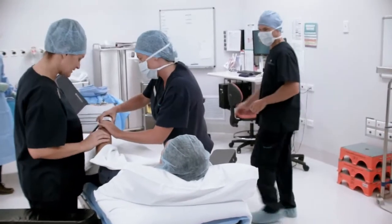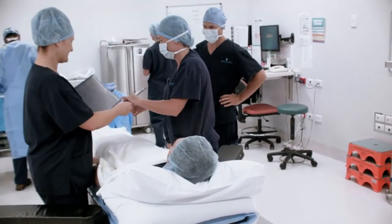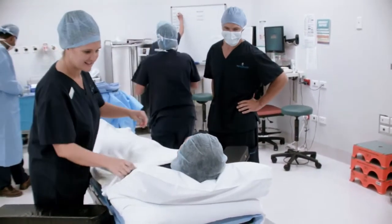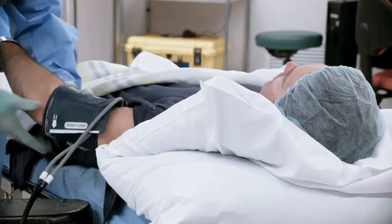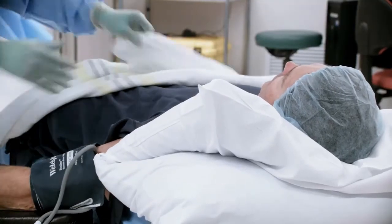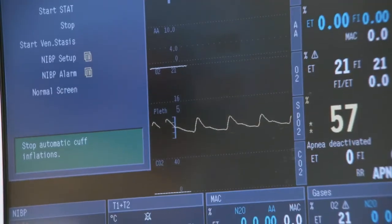Once you've been introduced to the whole theatre team, your surgeon, the anaesthetist and the theatre team will set to work preparing you and completing their clinical documentation checks before they start your surgery. Our theatre team will work together with your surgeon and anaesthetist to carry out your surgery, using some of the safest, most advanced surgical technology available.